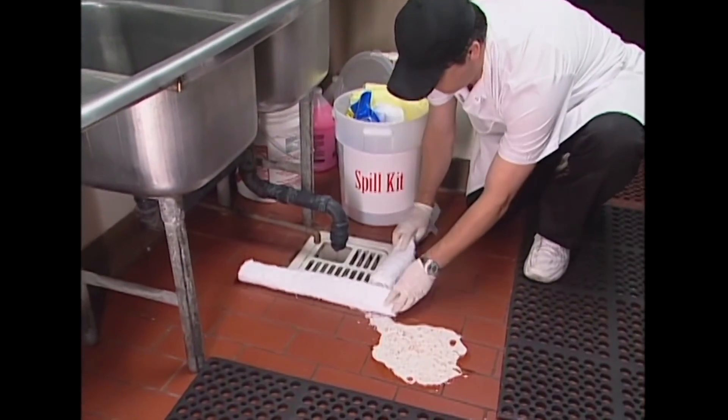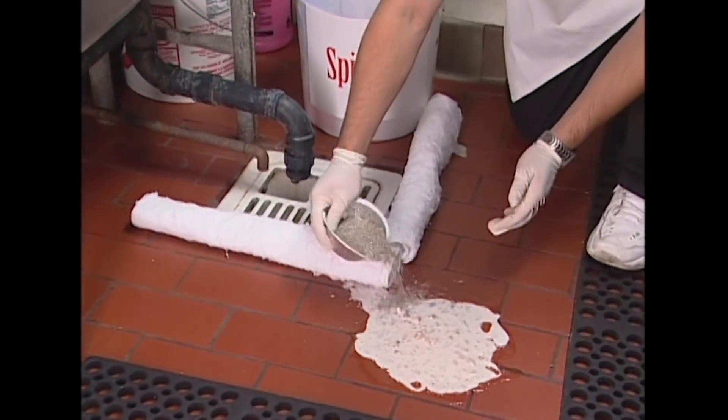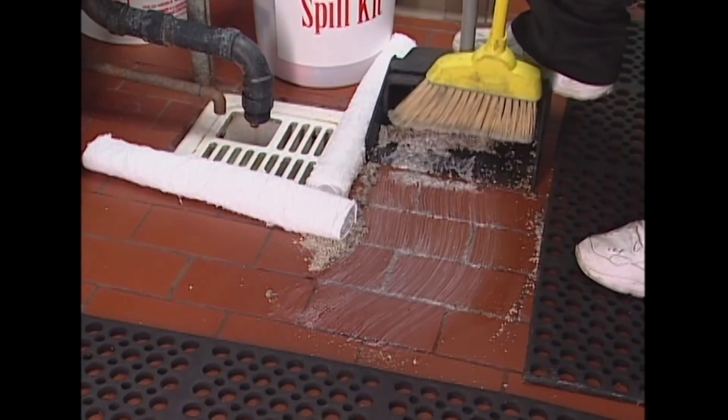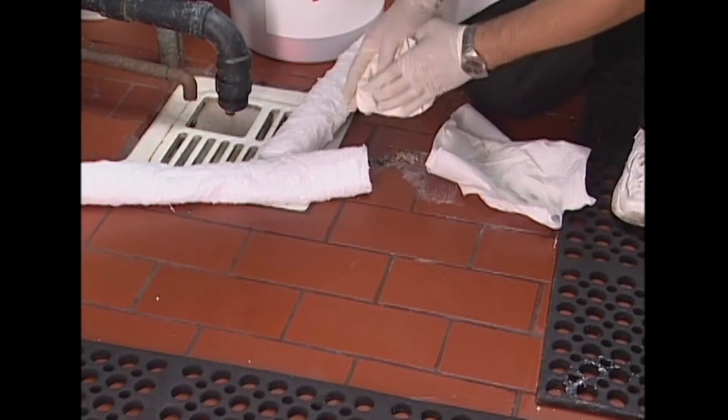If a spill does happen, block off floor drains near the spill to prevent grease from entering the sewer. Never hose a spill into a drain, gutter, street, alley, or storm drain. Clean spills completely with towels or absorbent materials and put them in the trash.